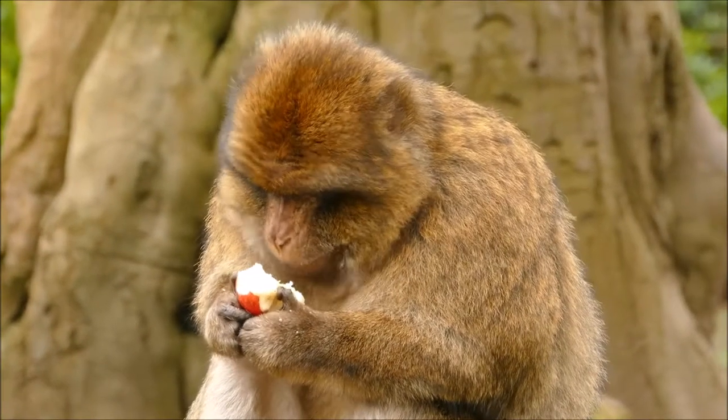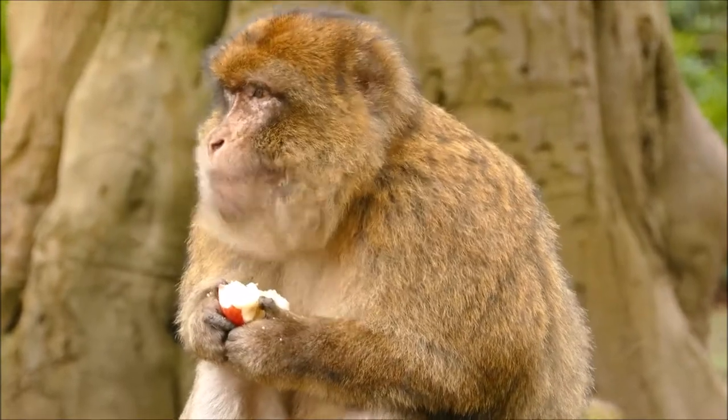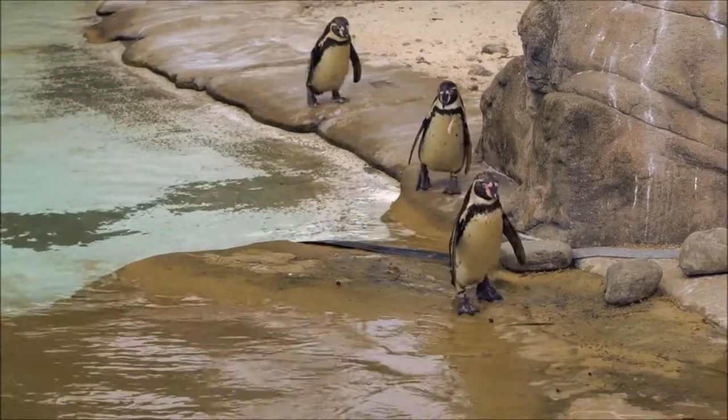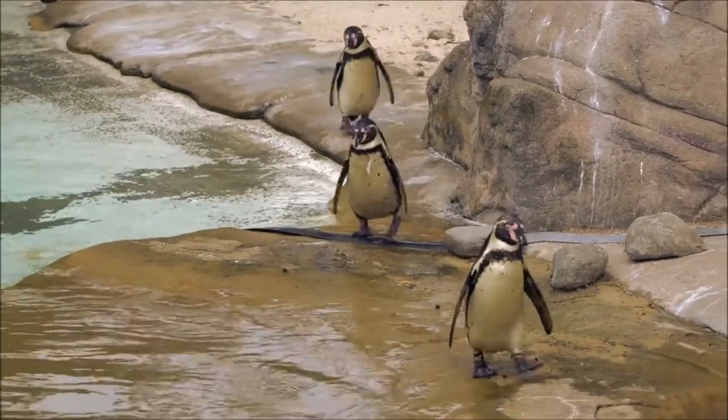As an animal lover, the St. Louis Zoo is the ideal place to be. It's home to more than 603 species of animals. Admission is free, however, there are small fees for some attractions.